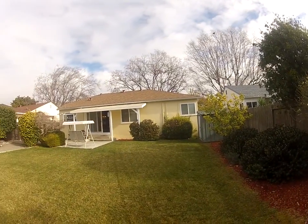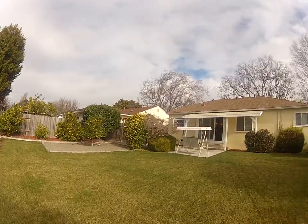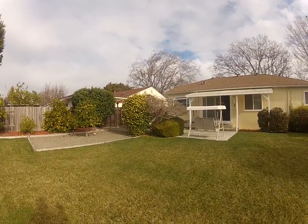The roof also looks in great shape from back here. This is a really nice sized backyard — you'd probably even be able to landscape it and add some other things, like vegetable gardens, a barbecue area, or whatnot.